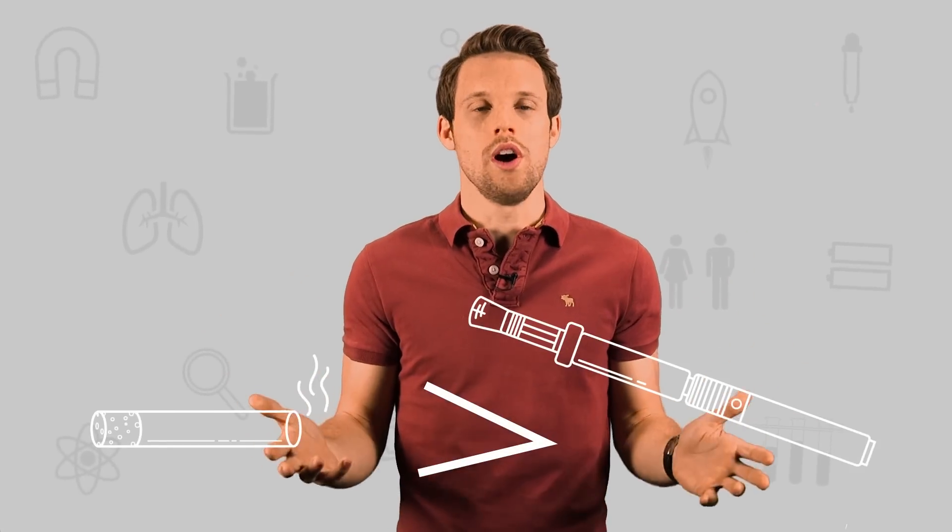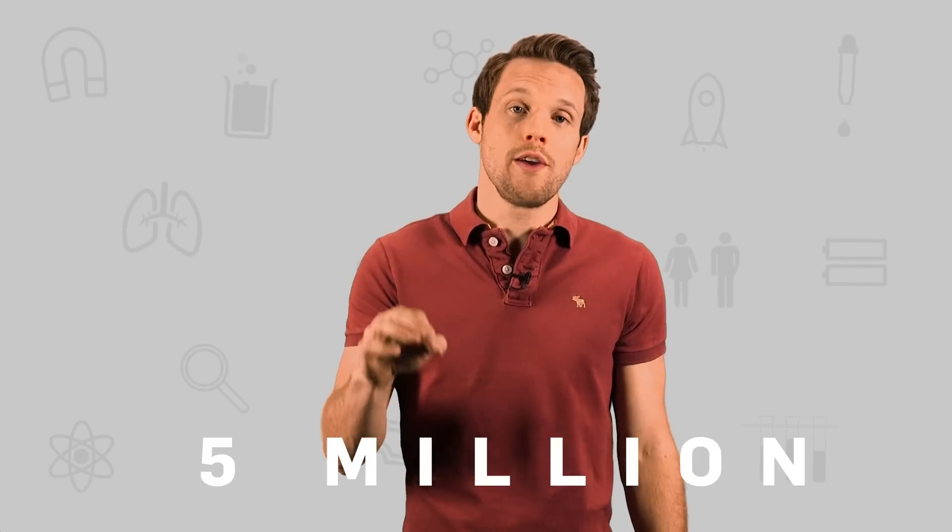So they're not the world's safest thing. But what if you're using one instead of smoking a cigarette? Well, smoking is much, much worse. Here in the UK, five million people are expected to die prematurely because of smoking. If you're using an e-cigarette instead, then congratulations — you're making a much healthier choice.